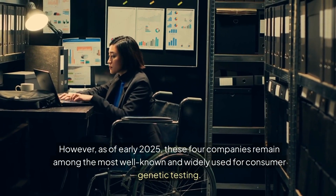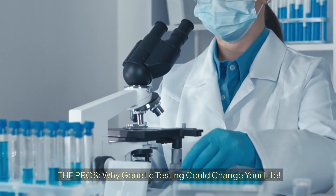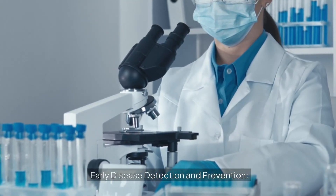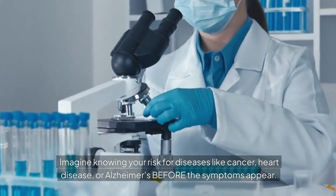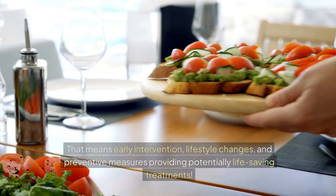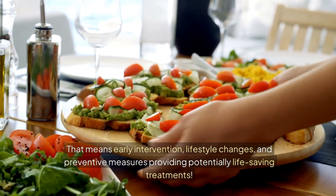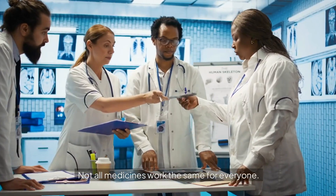The pros — why genetic testing could change your life. Early disease detection and prevention: imagine knowing your risk for diseases like cancer, heart disease, or Alzheimer's before symptoms appear. That means early intervention, lifestyle changes, and preventive measures, potentially providing life-saving treatments.